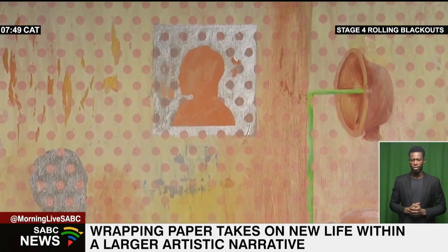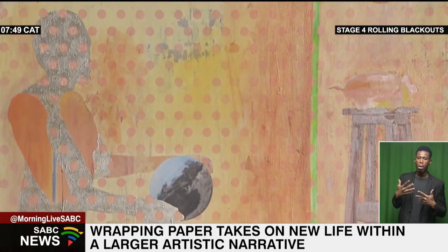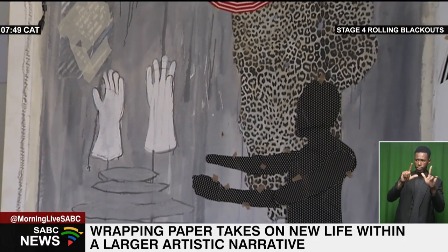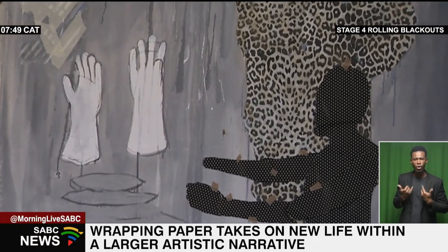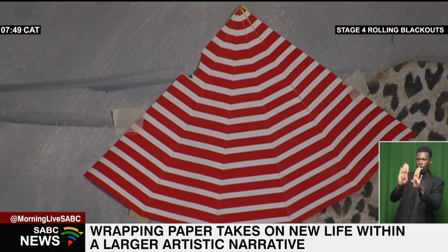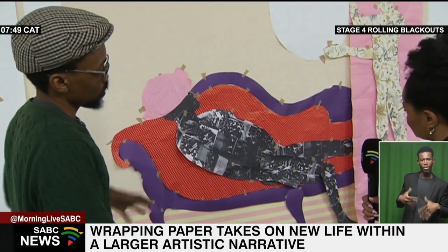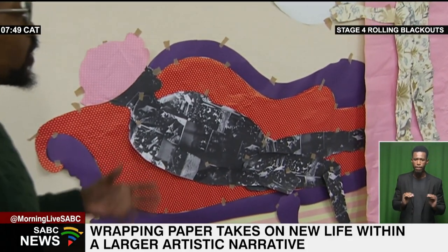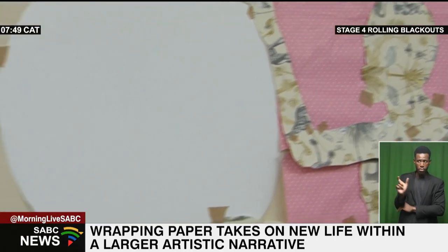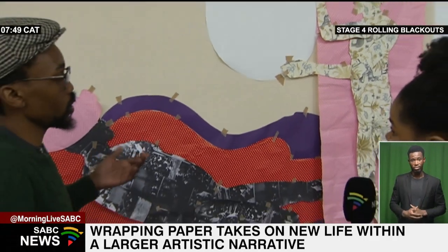The artistic language Pumlani has developed allows him to explore a range of emotions and narratives. His collages tell stories of joy, nostalgia, and celebration. The incorporation of wrapping paper adds a layer of excitement and anticipation, as if each piece is a gift waiting to be unwrapped. In his stop motion pieces, he crafts tales filled with magic and wonder, where the wrapping paper serves as a gateway to new realities. Snazonoto, SABC News, Johannesburg.